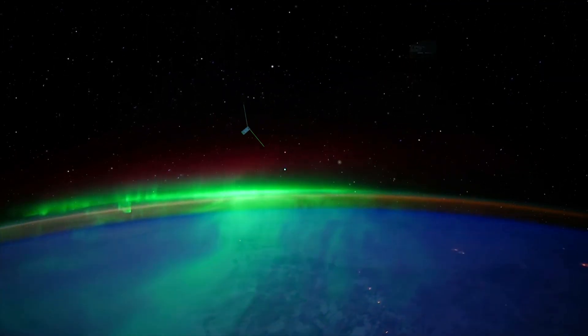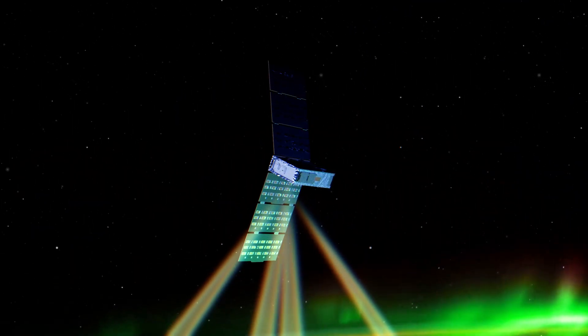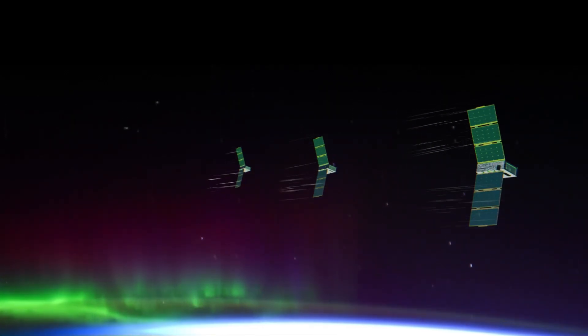We have it hot, we have it cold, we have it twisting, and we have it turning. This is part of the future direction — it's multi-satellite configuration flying.